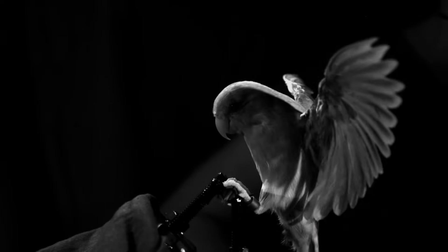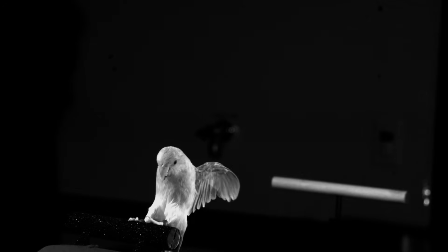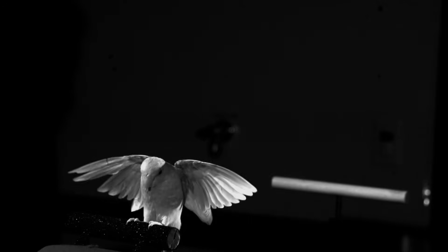On more slippery perches, the birds tended to curl their claws more, but for really rough surfaces like sandpaper, they didn't really need to curl their claws. And when we looked at the squeeze forces, we noticed that on perches where the birds could squeeze more, they tended to curl their claws less.